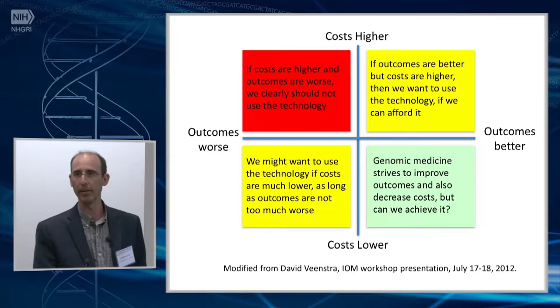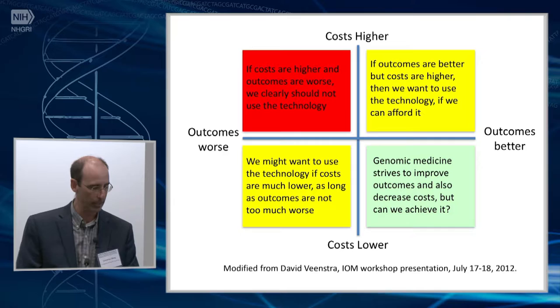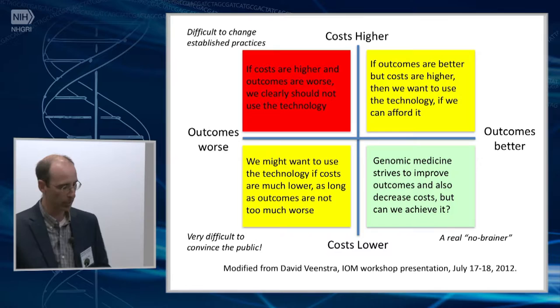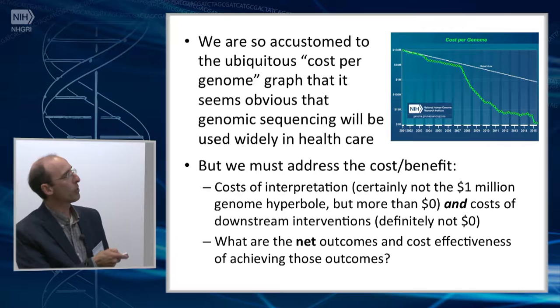Probably most of what we do is going to end up costing more while maybe giving us some better outcomes, and we need to address the fact that we want to use the technology — the question is can we afford it and does it give us the cost-effectiveness we need? These ones are actually difficult to change in medicine once physicians have established practices; they don't want to change even if outcomes are worse and more expensive. It's pretty difficult to convince the public they should have less, and this really depends on the stakeholder and what they value in the overall value proposition.